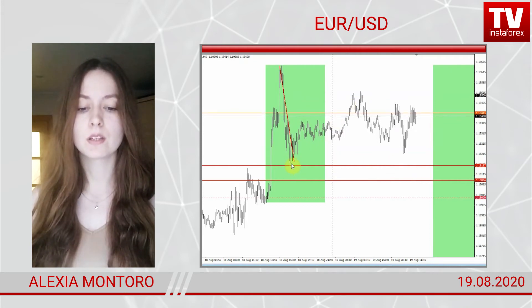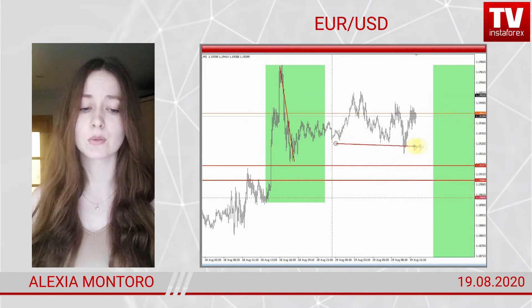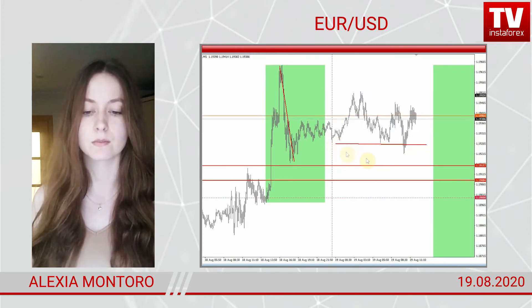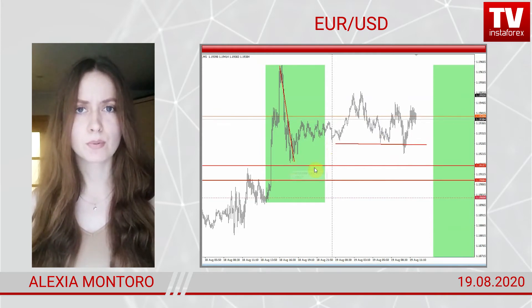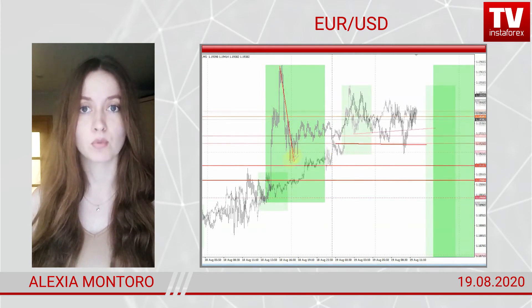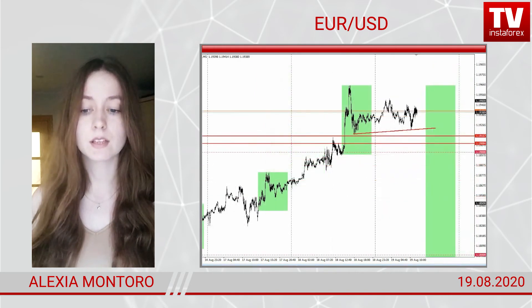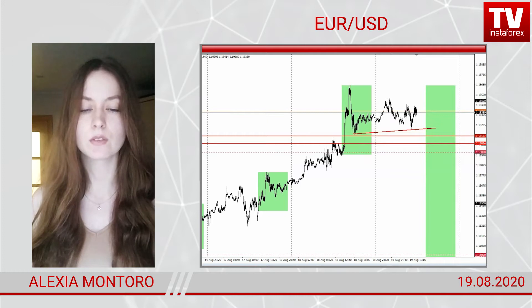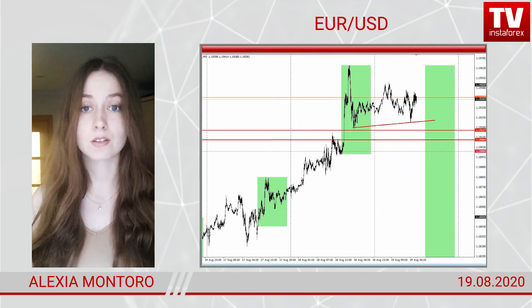Here is the opening of the European trade. I see the price is very close to the lows of yesterday's American trade and today's European trade. If you are a buyer and think the euro is heading upward, you will set your stop-loss either here or at the mirror-like level of 1.19150. So buyers will hardly have another chance.